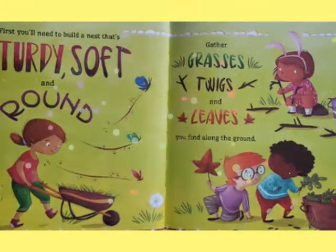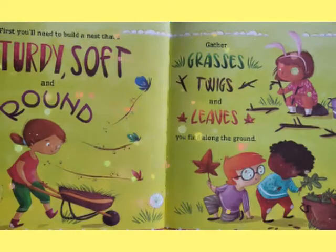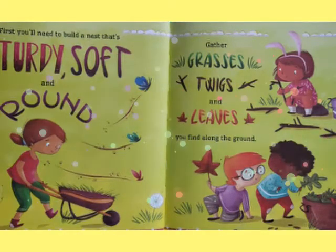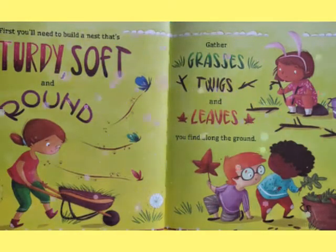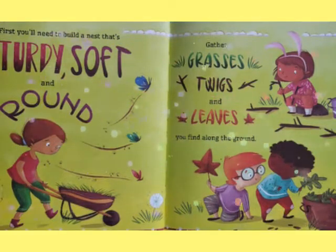First, you'll need to build a nest that's sturdy, soft, and round. Gather grasses, twigs, and leaves you find along the ground.